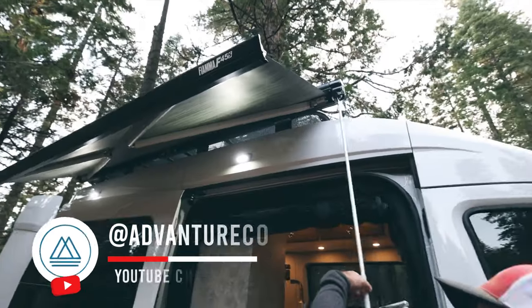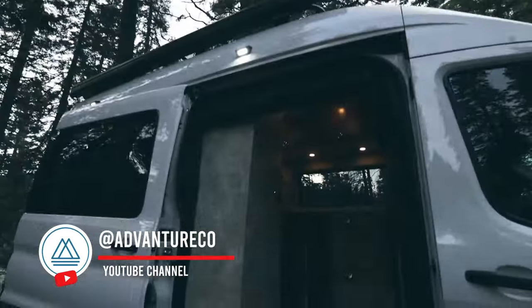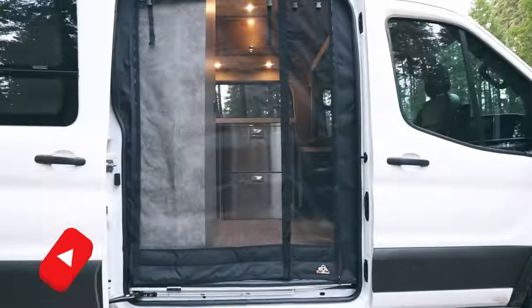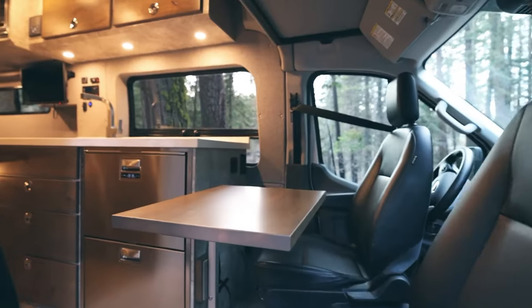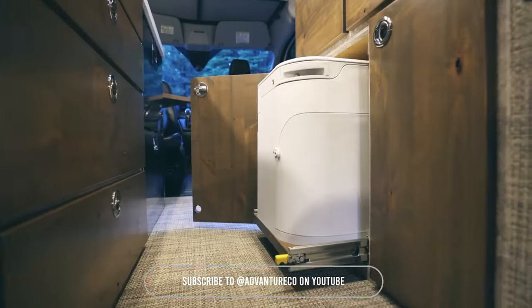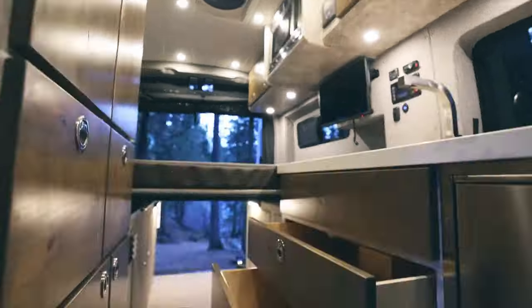Our next van build is a one-of-a-kind creation. This exceptional build features a Ford Transit van equipped with custom cabinets, custom walls, a microwave, and a two-section fridge and freezer. The thoughtfully designed interior maximizes space and functionality, making it perfect for any adventure.